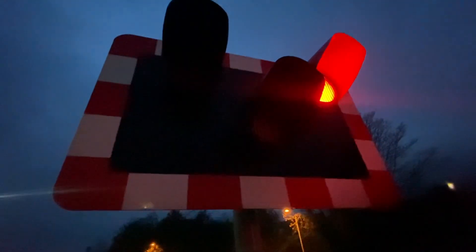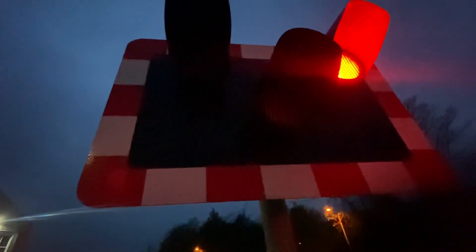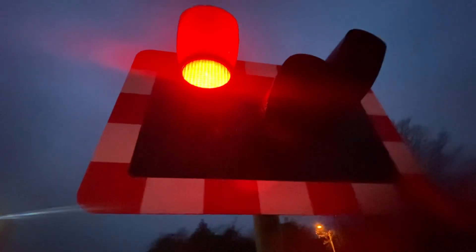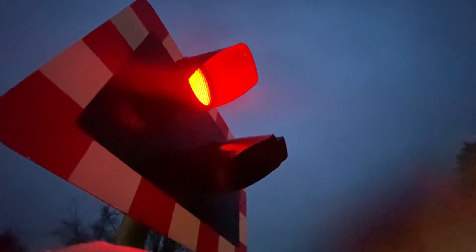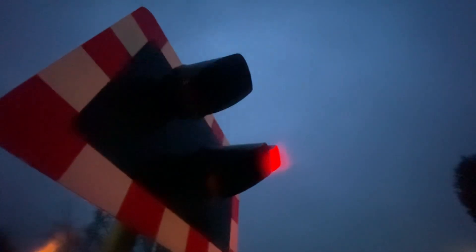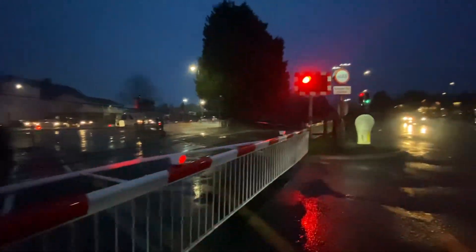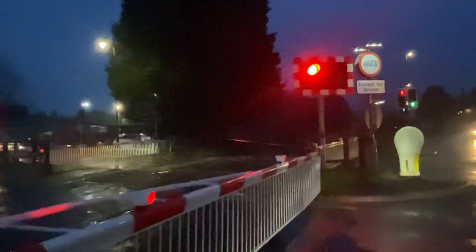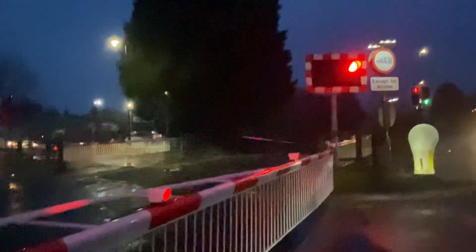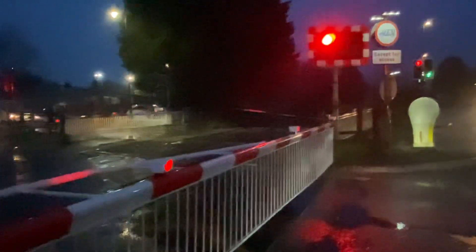Yeah, that'd be too big. I'll put it in normal until the train comes for now. Yes, if you have it in normal, you could just barely see that barrier and that wigwag over there, so you do that.